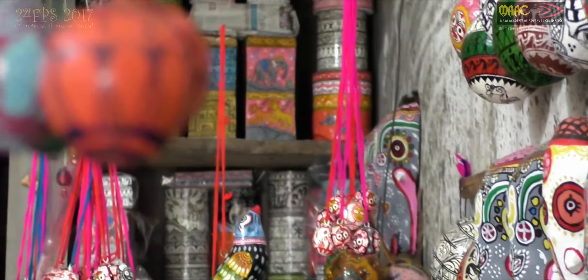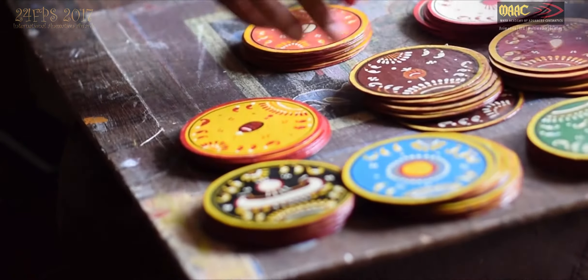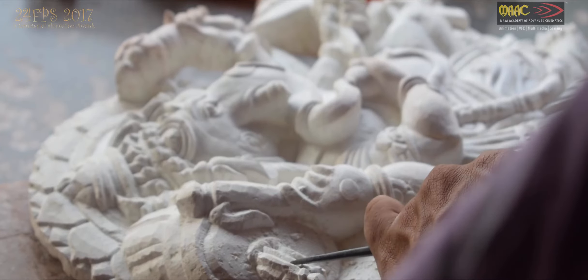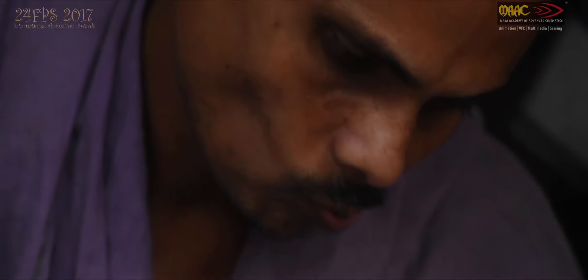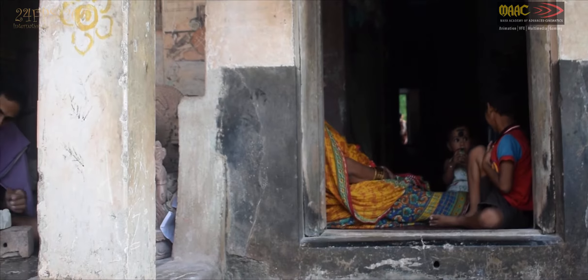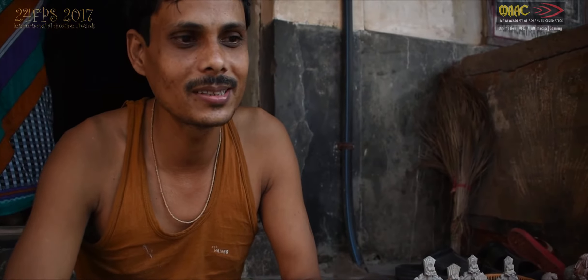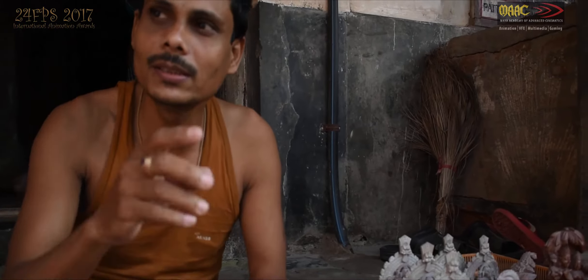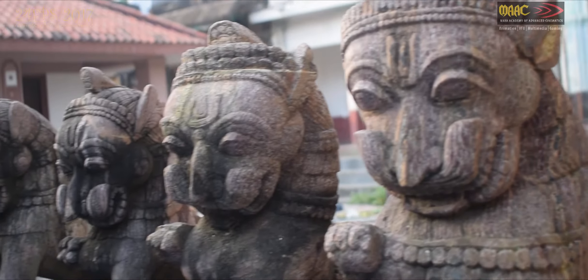A village where every house is an art gallery and every villager is an artist. The tradition passes through generations — first learning the work on paper, then refining the craft, with the father's work serving as a great source of inspiration.